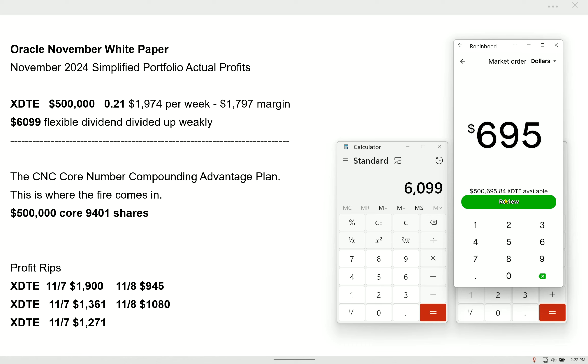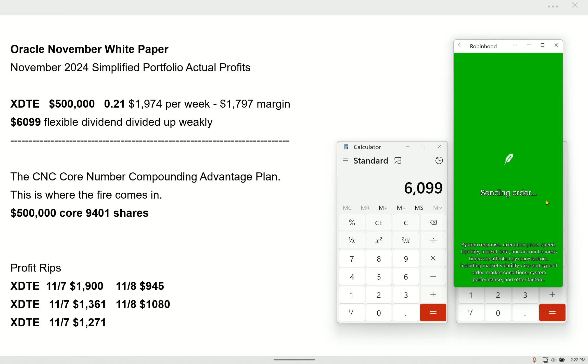So $695. Today's a pump day. I'm going to sell that. Thank you very much.